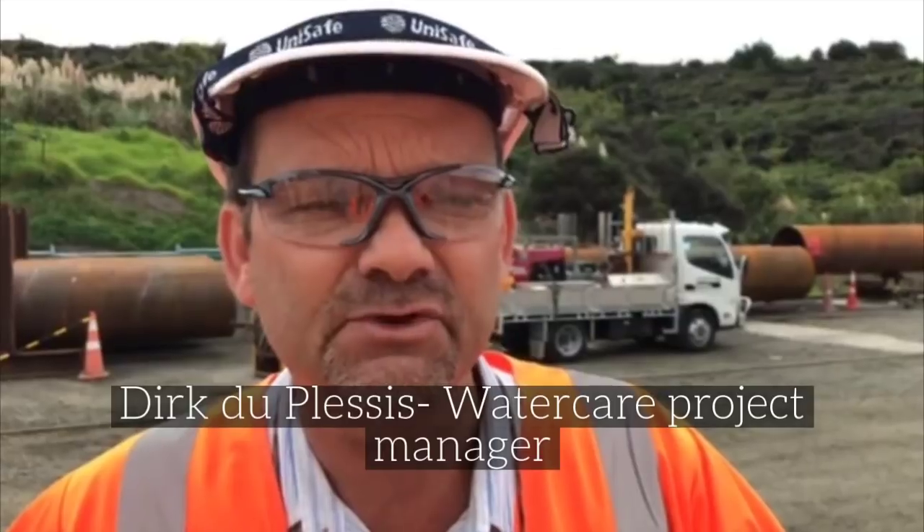This direct pipe method will be the first time for New Zealand, and it's going to be the first in the southern hemisphere. Also, it's going to be a world record — a distance of two kilometre thrust, definitely a record.